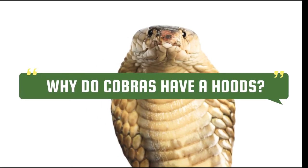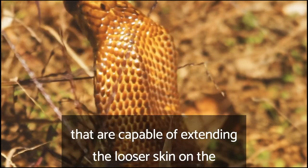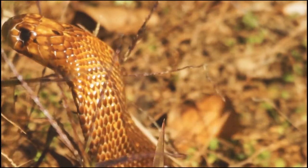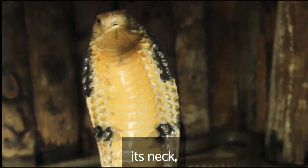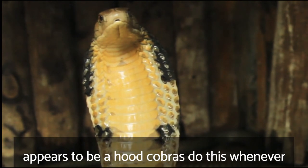Why do cobras have hoods? The cobra's hood is created by many elongated ribs that are capable of extending the looser skin on the neck outwards. The cobra rises up on the forward portion of its body and flattens its neck, spreading out this skin on the ribs to create what appears to be a hood.